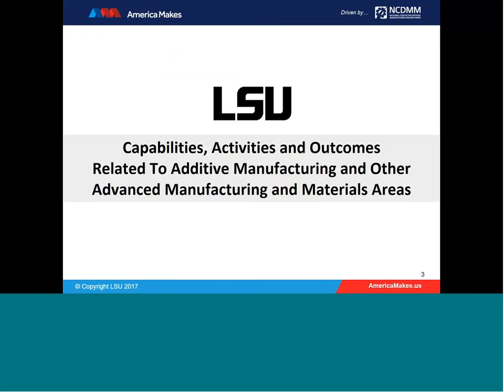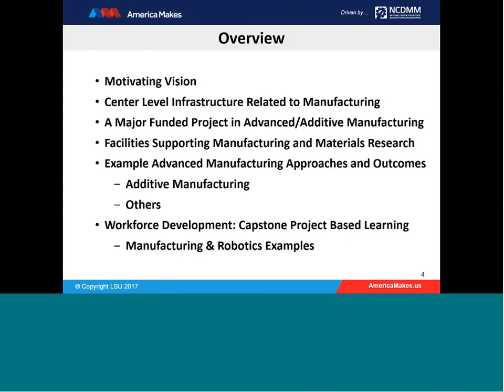Today's purpose is to cover our capabilities here at LSU and describe some activities and outcomes related to additive manufacturing specifically, and a few other advanced manufacturing and materials areas. We'll start with center-level infrastructure related to manufacturing, describe a major funded project with specific focus on additive, describe supporting facilities, provide examples of advanced manufacturing outcomes, and conclude with a glimpse of our workforce development program, which is project-based and includes examples related to manufacturing and robotics.